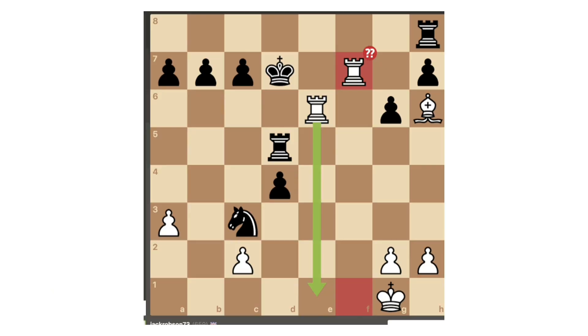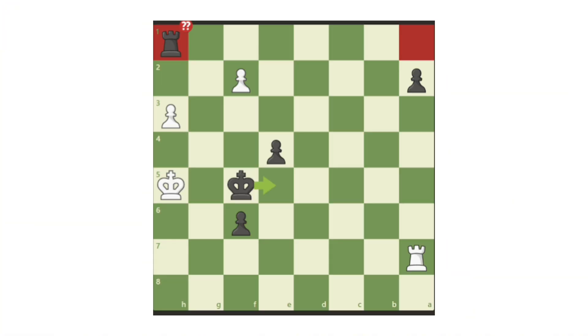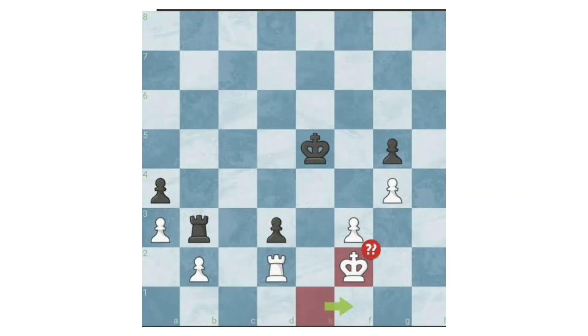Blunder: a blunder is a major, game-changing error that loses material, destroys your position, or allows immediate threats like tactics or checkmate. Blunders usually happen due to rushing, miscalculating, or overlooking a simple idea. They often turn a winning position into a losing one instantly.